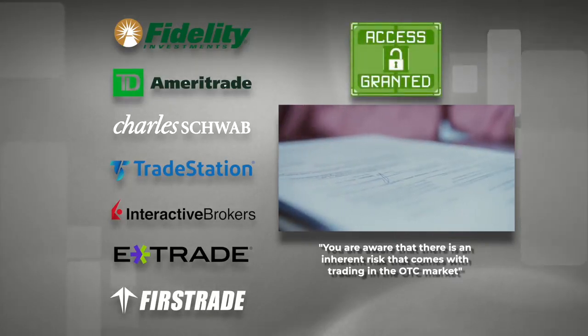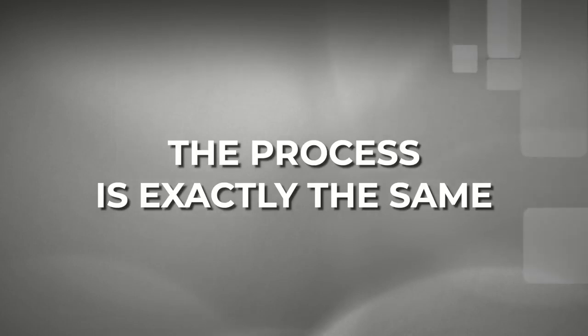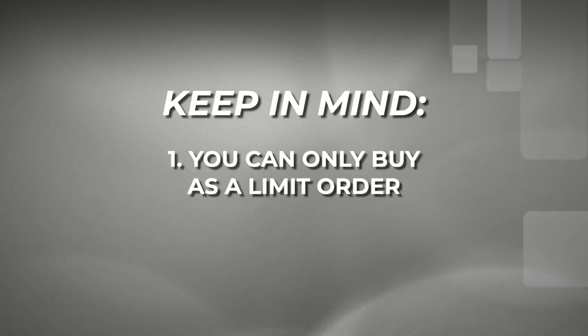Regardless of which broker you choose to use, the process for buying or selling an OTC stock is the same amongst all of them. Two key points to keep in mind with OTC stocks: when buying, it must be done with a limit order — a price must be chosen. You cannot purchase an OTC stock with a market order. A market order can be used for selling your stock, but a limit order is the only way you can purchase an OTC stock.